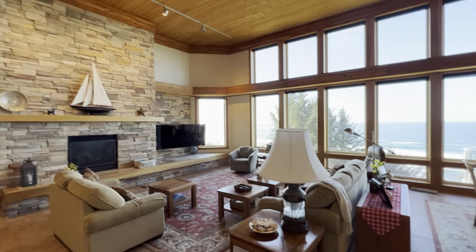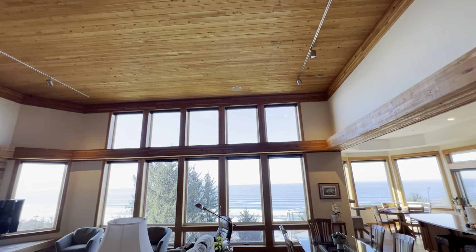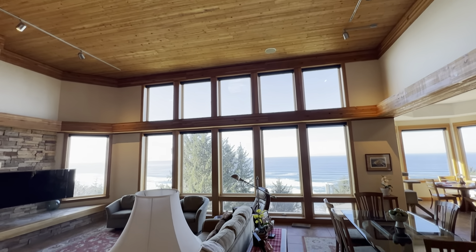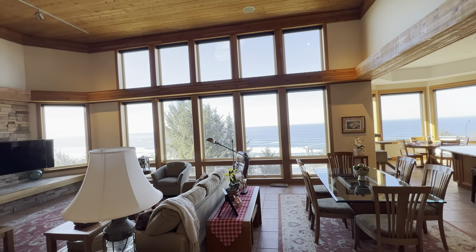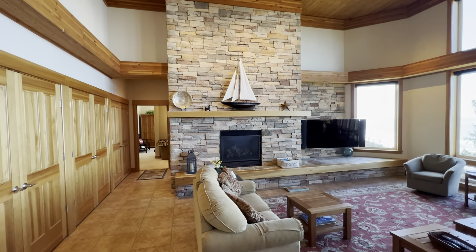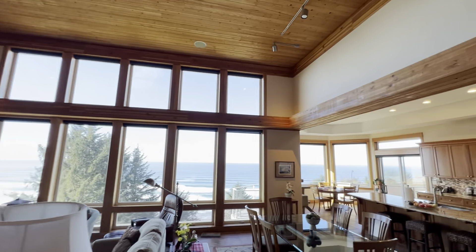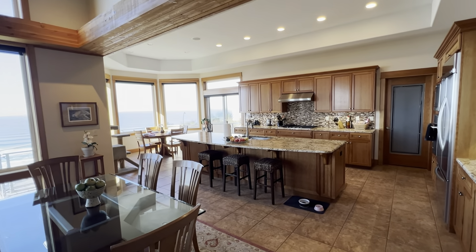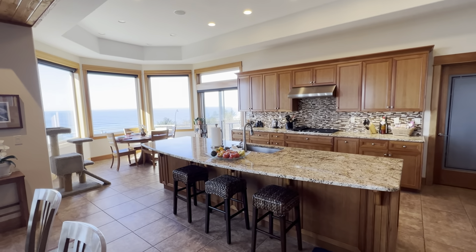In the main living area we've got 15-foot ceilings, all tongue and groove. The upper windows have electrically controlled blinds; the lower level has all see-through blinds as well. There's a large gas fireplace with floor-to-ceiling stone, custom balance lighting, and the home has custom surround sound throughout that can be segmented so you can have different music playing in different areas.